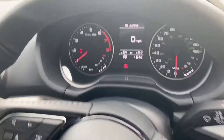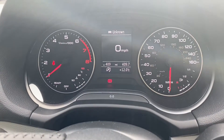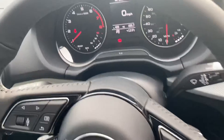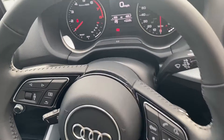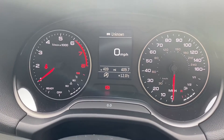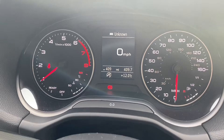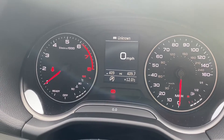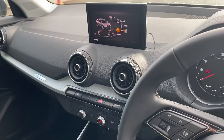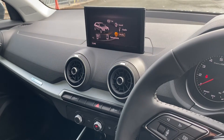In this vehicle you also have your cockpit, where you can change through the different infotainment system functions using your multifunction steering wheel. You can also see that this vehicle has done 409 miles, which is fantastic for an Audi approved used vehicle.